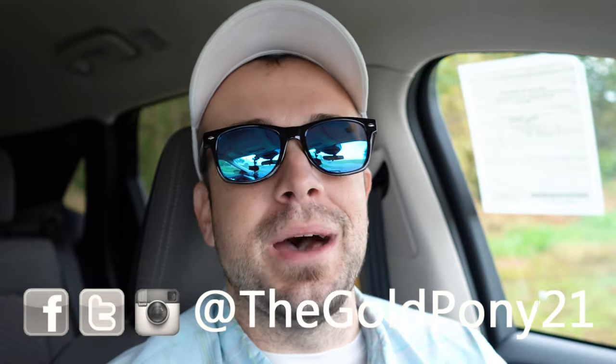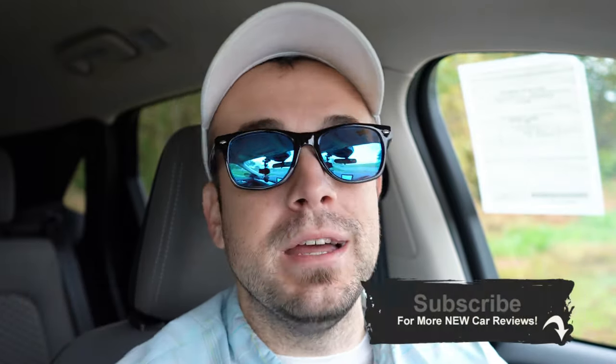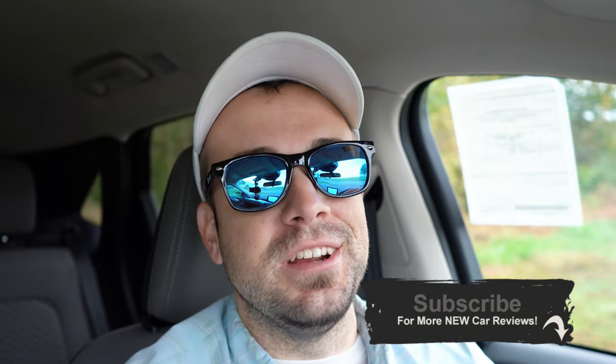That is about it for this one. Thank you so much for watching. Feel free to follow on social media, and be sure to hit subscribe and the bell notification if you enjoy new car reviews. I appreciate you watching more than you know — I'll see you in the next video. Stay gold.